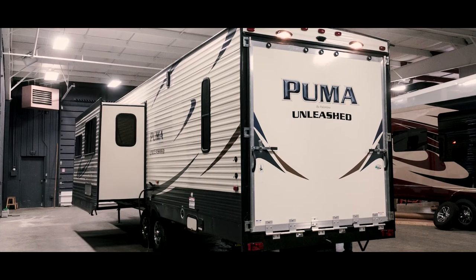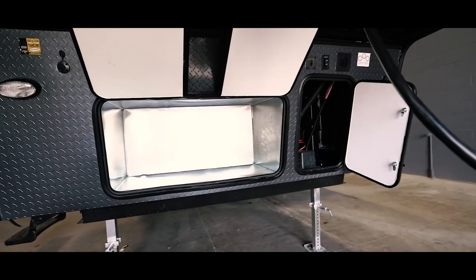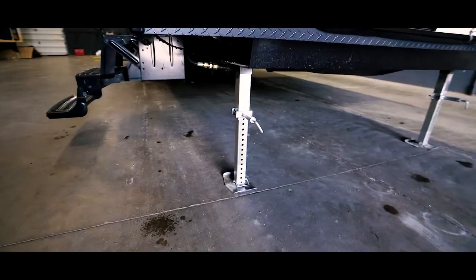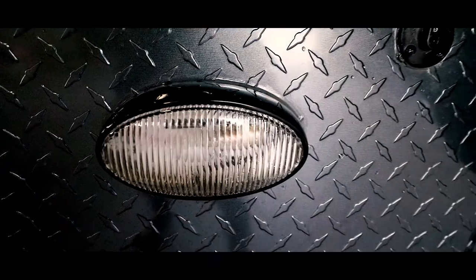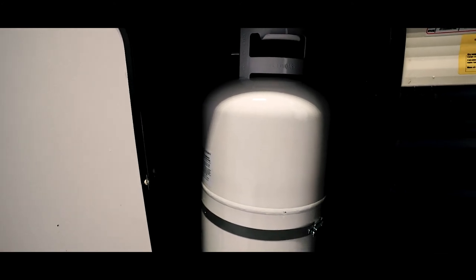You can see the living area slide out and the large garage ramp door. The front compartment contains a large storage area and a battery compartment. Check out the front landing gear and the durable metal interior storage. Front protective diamond plating prevents chips while hauling.